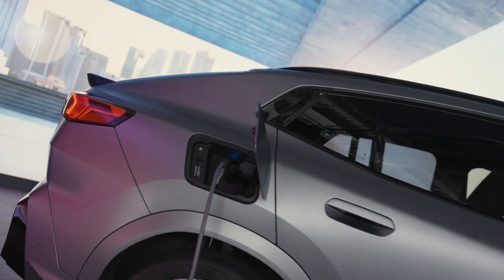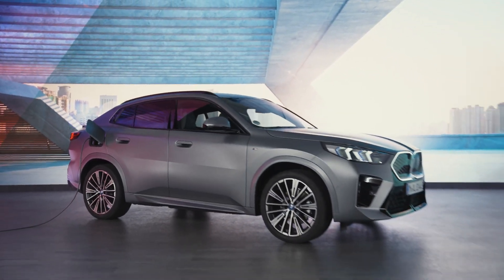Stay in charge and continue watching our How-To Series to get the most out of your BMW.